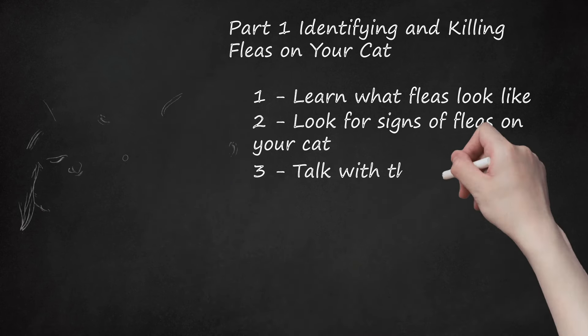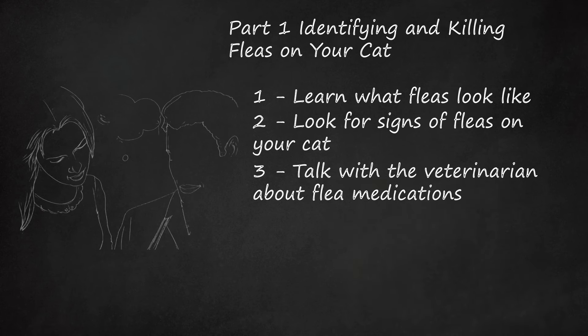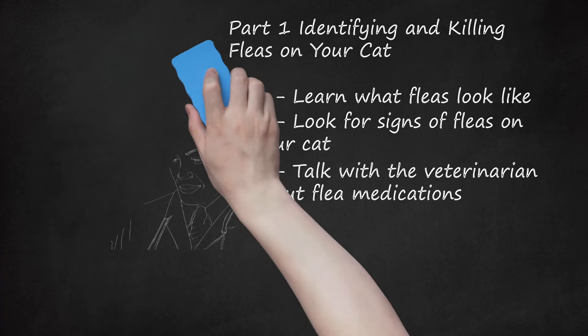Talk with the veterinarian about flea medications. The vet will make sure that you choose a safe and effective product. You should also purchase flea treatments directly from your vet, since some of the medications sold at pet stores can be dangerous for cats. Topical spot-on products are available to treat fleas as well as oral medications. Let the vet know if there are any small children or pregnant women in the home, as this is an important factor in determining the safest course of medication.